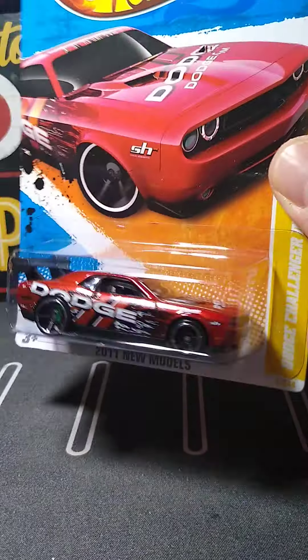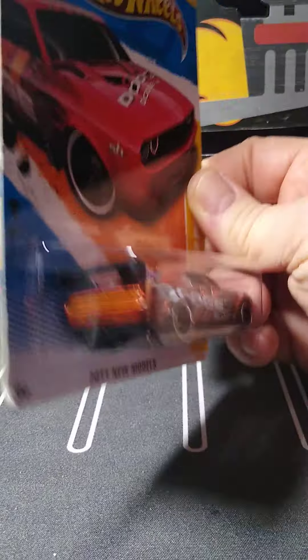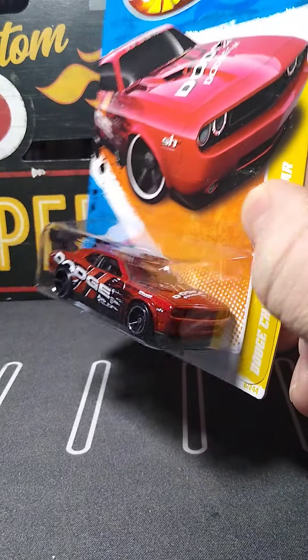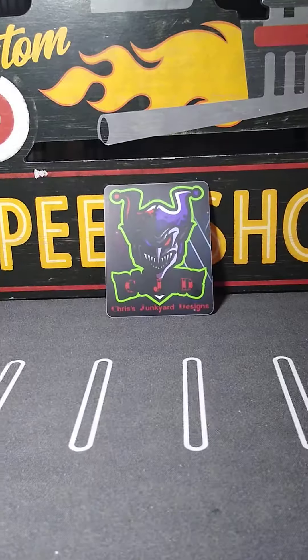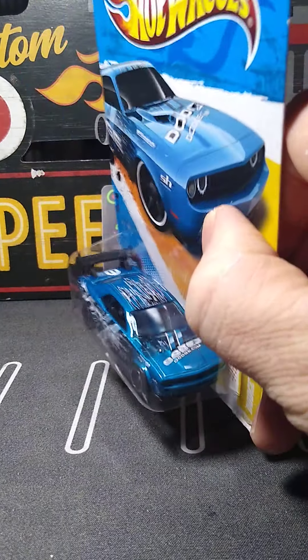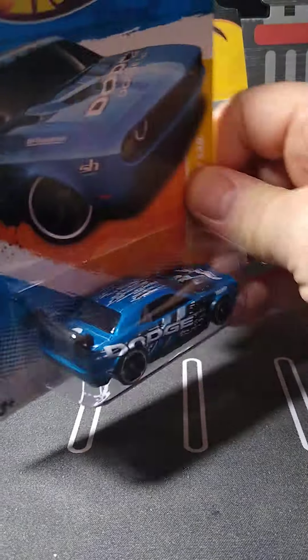And here's the hard top C7 Z06 — another one I collect. Beautiful blue color. 2018. What a beautiful car.